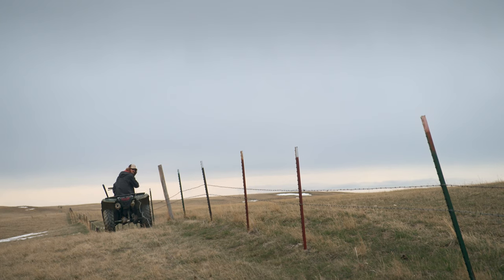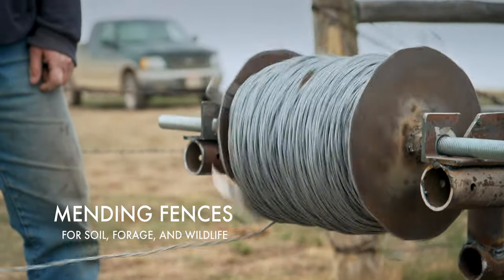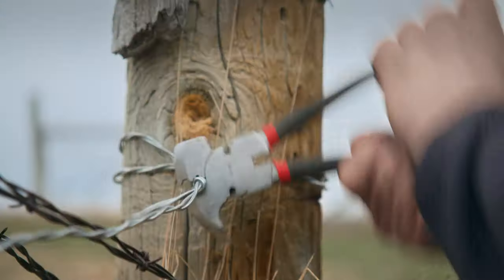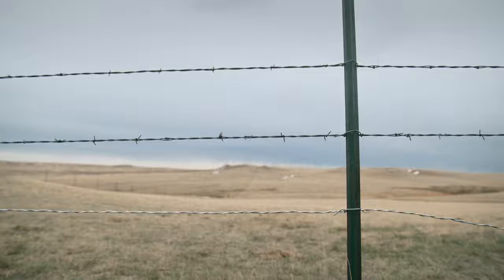Just go really, really slow in case it gets hung up. We'll have a smooth wire so the antelope don't get all tore up.